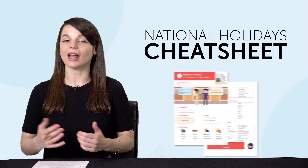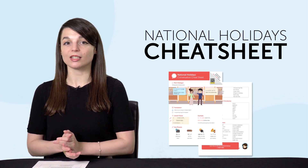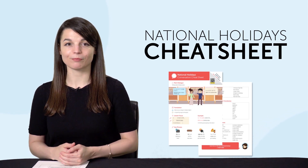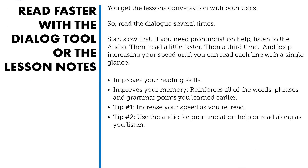First, the National Holidays Cheat Sheet. Want to know more about national holidays in the country you love? This Conversation Cheat Sheet teaches you all the words and phrases you'll need to talk about these holidays. Second, do you know the seven tested ways to learn language fast? With this ebook, you'll learn how to speak better, remember more words and improve fast. Download it for free right now.